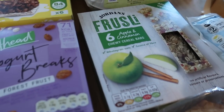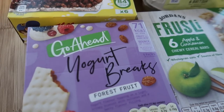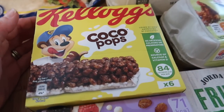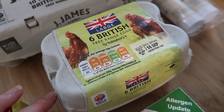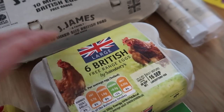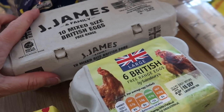I got some cereal bars for back to school — some apple and cinnamon Jordans, some yogurt breaks, and some Cocoa Pops bars. I got six free range eggs to take with us to have bacon and eggs in the van, and then some more free range eggs just to have at home.